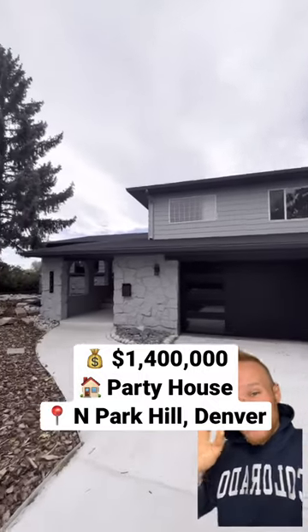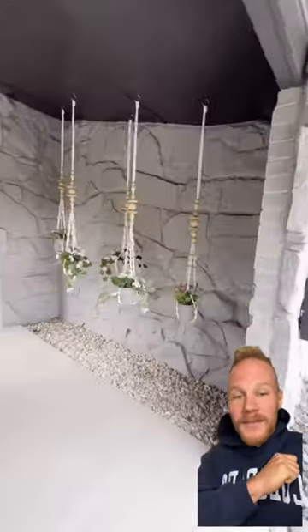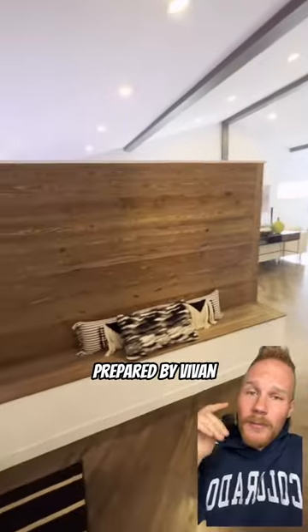Would you pay $1.4 million for this home in North Park Hill, Denver? The entryway is super cool — I love the long walkway going up. This home was kick-ass prepared by Vivint Moore with Kelly Williams. Major props to her.